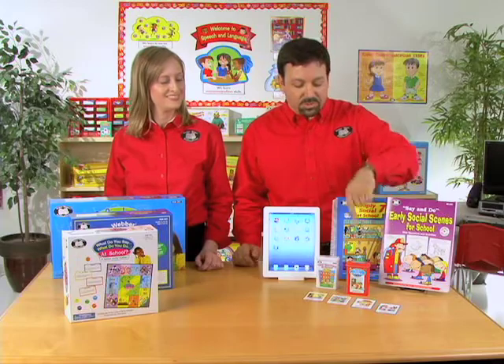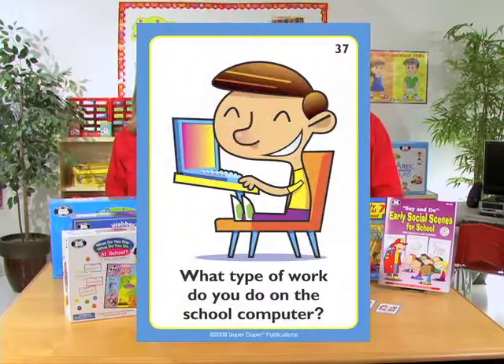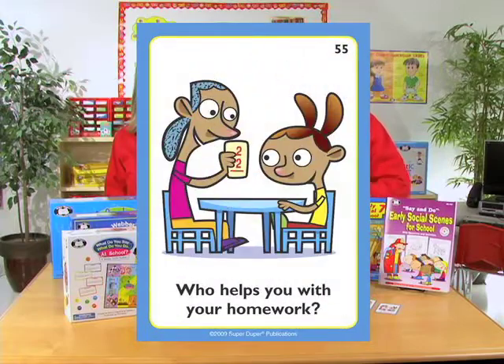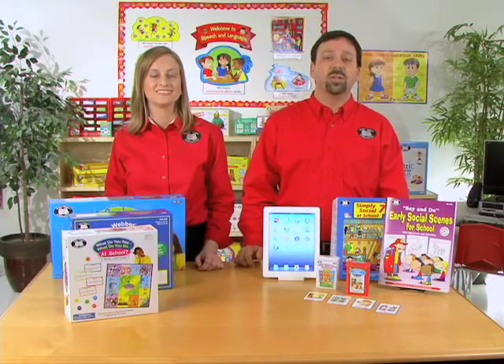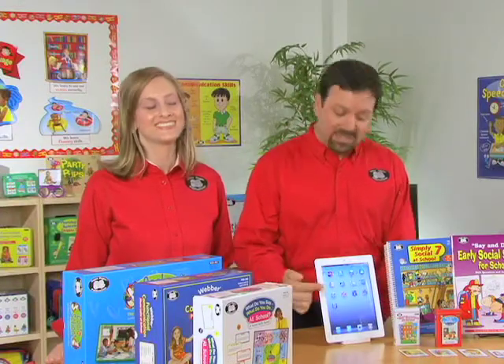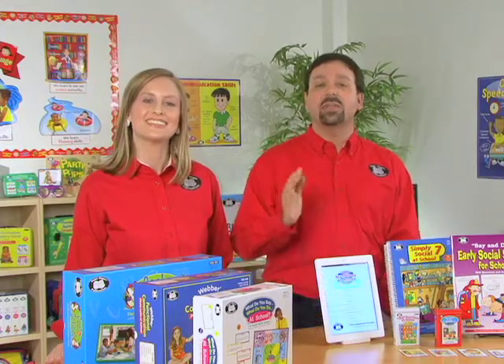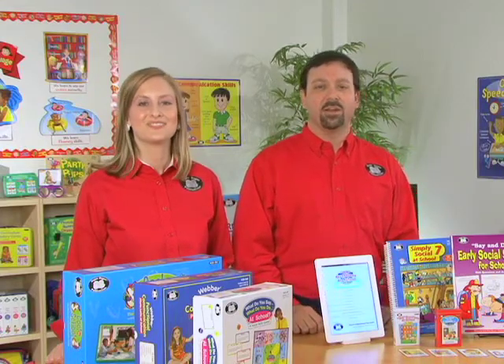We even have two Fun Decks. We have What Would You Do at School If? and WH Questions at School. These two Fun Decks allow students to discuss what happens before, during, and after school. We even have a WH Questions at School Fun Deck app, which uses the same prompts from the Fun Deck and even includes audio prompts for each card.